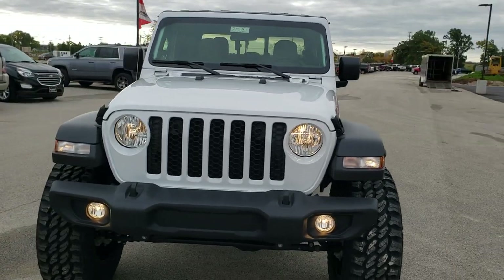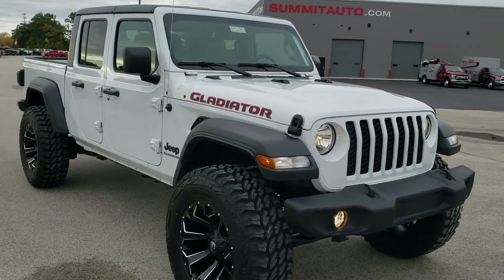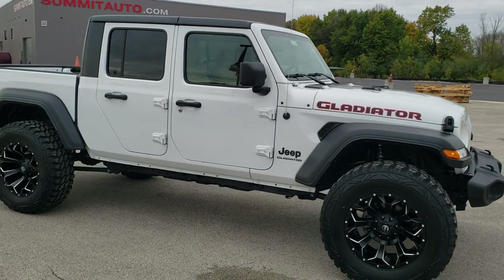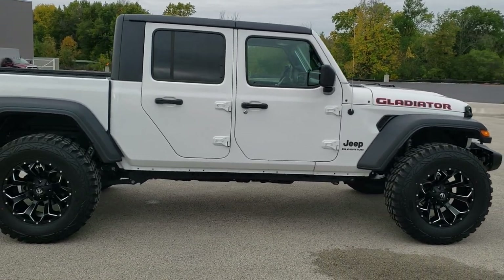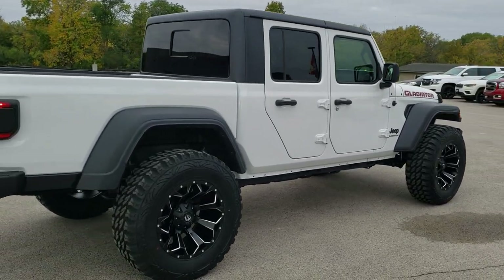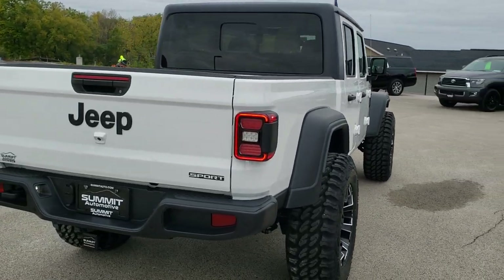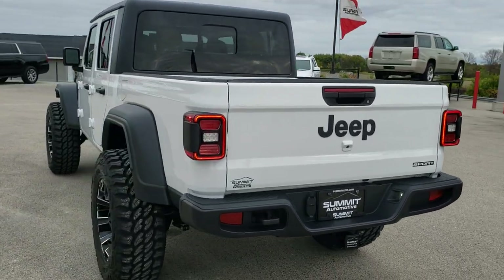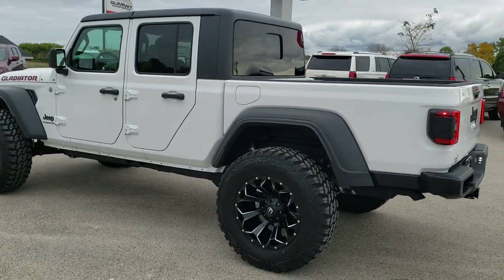I would personally like to thank you for checking out the video today. Hopefully from this HD video you will have gotten a really good idea of the overall looks and styling of the Gladiator — this particular one with the Mopar 2-inch lift, the Fuel Assault rims, and the Pro Comp MT2 Extreme tires. Max trailer tow package with the 410 gears and the heavy-duty Dana 44 front and rear axles. Bright white is the color.